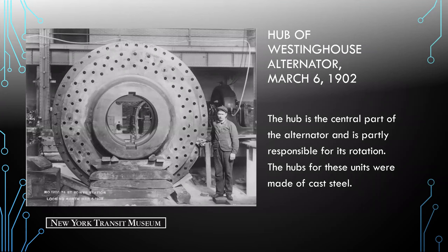This is a better photo of the hub — the central part of the alternator responsible for rotation. The hubs were made of cast steel. This image shows the scale: just this one small piece within the whole unit.